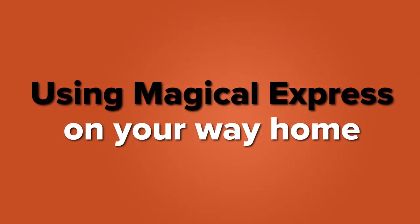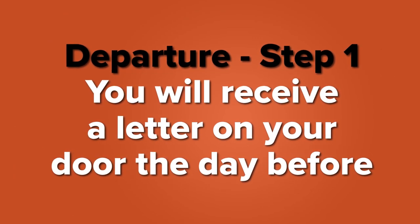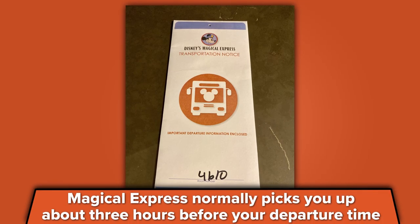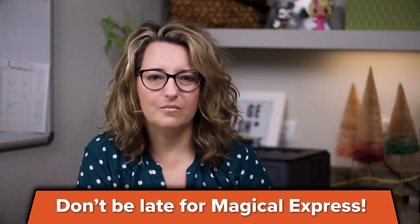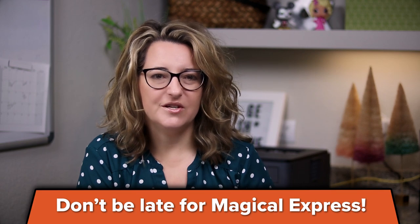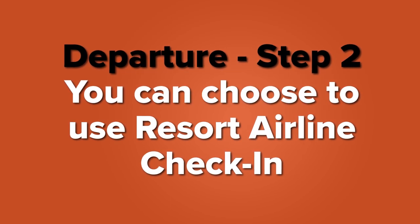That covers all the steps to get to Disney World. Now let's talk about what to do on your way home. The first thing that will happen is that the day before you leave, you will get a letter on your hotel door that tells you your Magical Express information — what time to board, usually three hours before your flight, and you'll be given vouchers so that you can board the bus. This boarding time is a set time, so don't be late, because you may not be able to get on a later bus. The next step on your departure day is that you can use resort airline check-in if you want them to handle your bags.